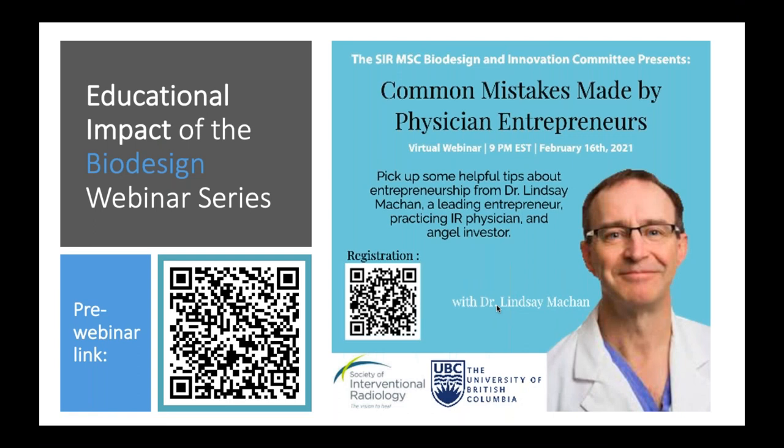All right. So hi, everyone. Thank you for joining us for the Common Mistakes Made by Physician Entrepreneurs webinar with Dr. McCann.